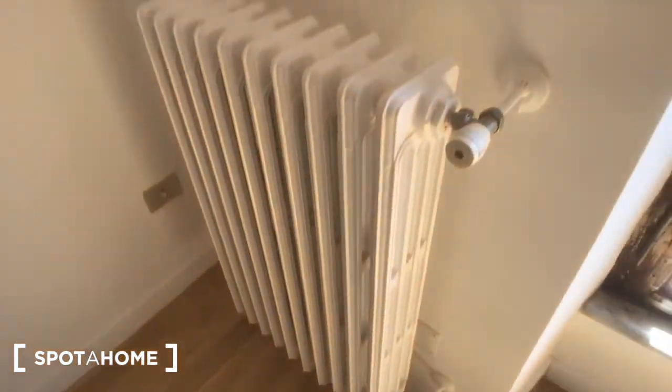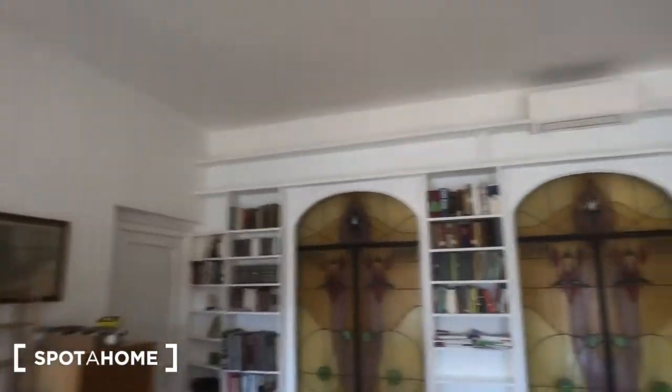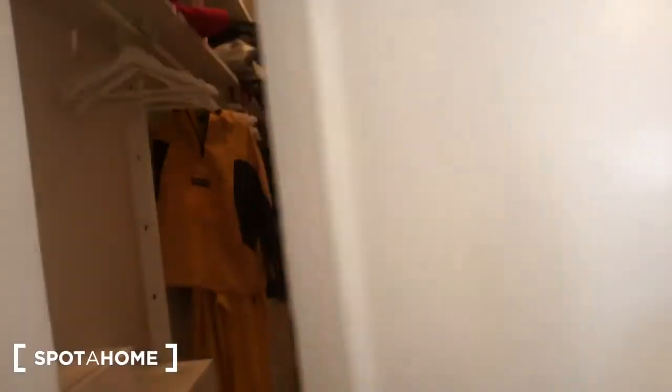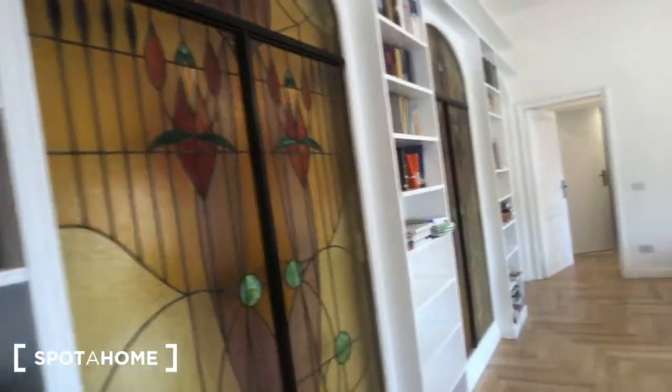You can find the radiator, and another one right there. There are a lot of bookshelves on the wall. You have an AC device above. Here you have a closet with some stuff that will go away at the moment of your arrival, and you can find some drawers right here.